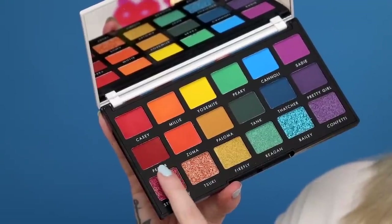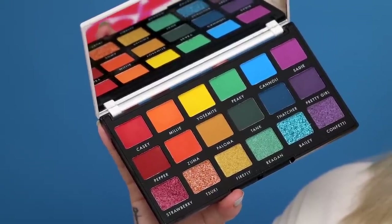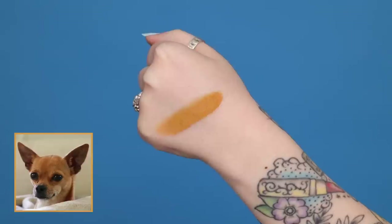Up next we have an insanely bright orange named after my girl Zuma. If I had to describe her personality in a color it would be this orange — it's bright, it's intense, it's loud, and it's so fun, just like her. Up next we have Paloma, which was one of the shades I went back and forth on the most — when we were getting samples it leaned a little too close to Mac and Cheese from the first round. I really wanted it to be a deep yellow. Paloma is named after Mariah Leonard's dog, who she adopted. Her and Zuma are like kindred spirits, so I love that they're next to each other.